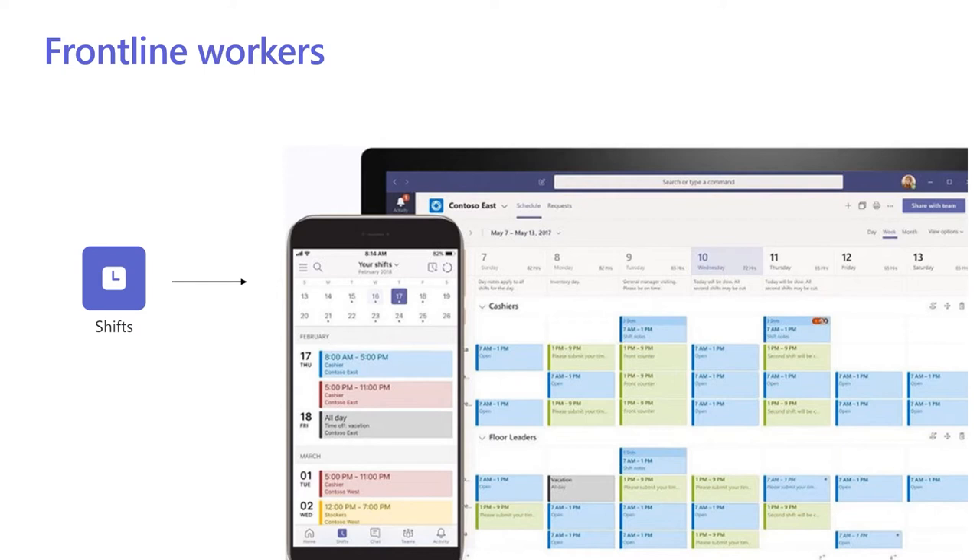Shifts in Microsoft Teams is a schedule management tool that helps you create, update and manage schedules for your team, which updates live. This is perfect for any frontline worker.